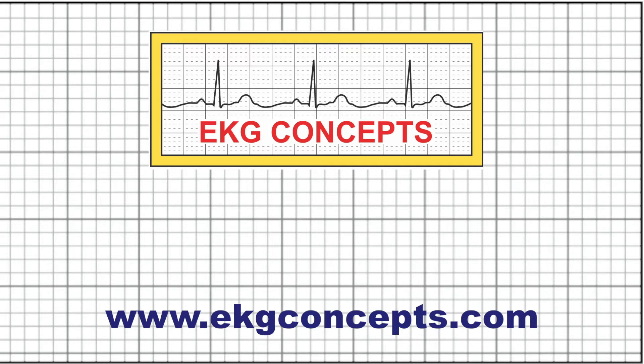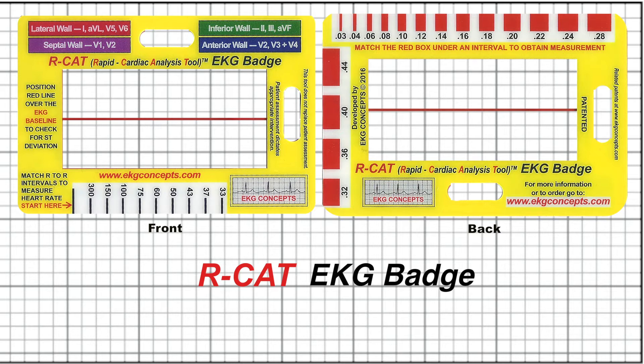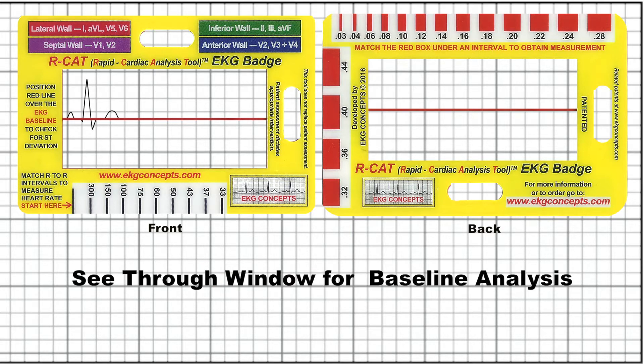EKG Concepts would like to introduce you to the newest product in our RCAT line: the RCAT EKG badge. The RCAT EKG badge is a patented award-winning tool that features a clear window pre-marked with a red baseline. This improves the identification of clinically significant ST elevation, ST depression, inverted T waves, and significant Q waves.